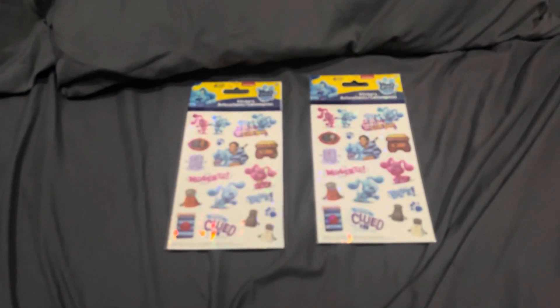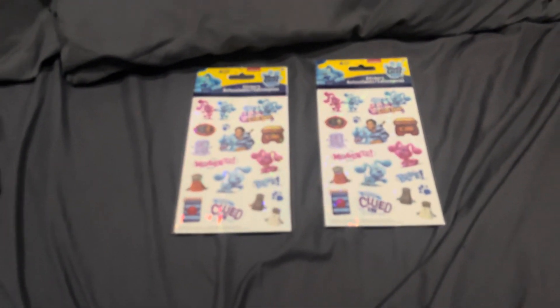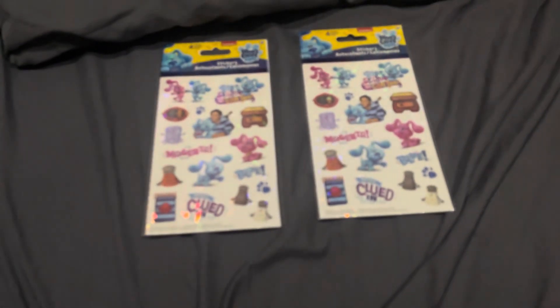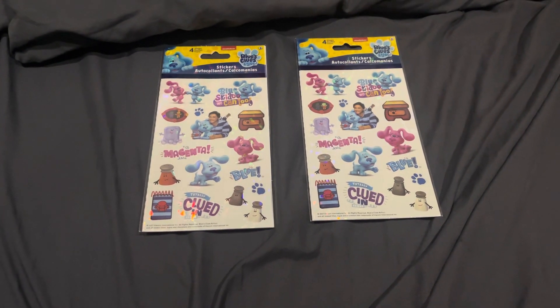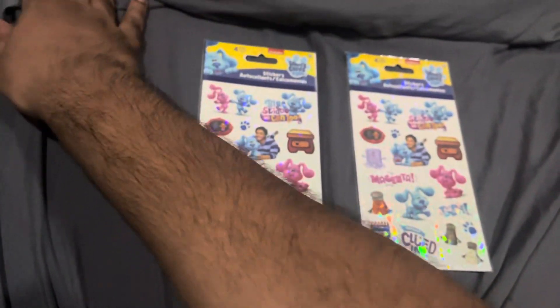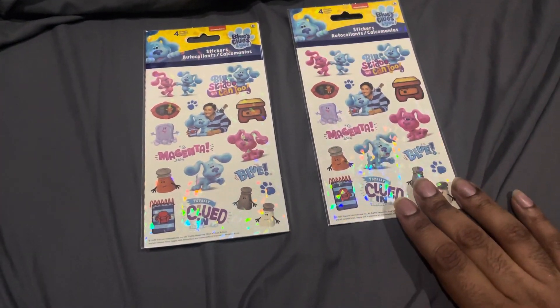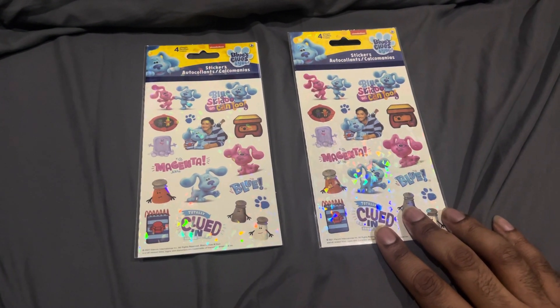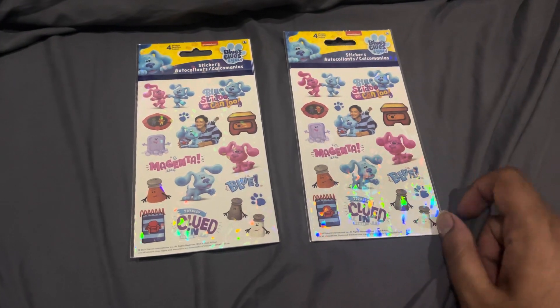Oh, do you see what I see guys? Hold on, it's not focused — it's not focusing. Okay, I got it to focus now. Nice, now you can see it better. You see that guys? Yes — two Blues Clues and You stickers!